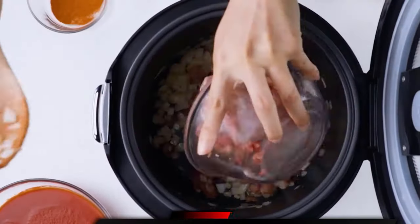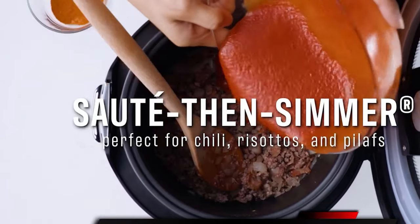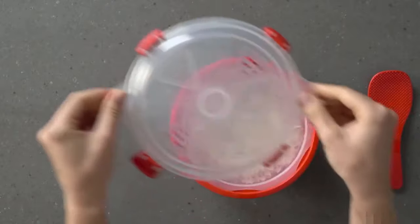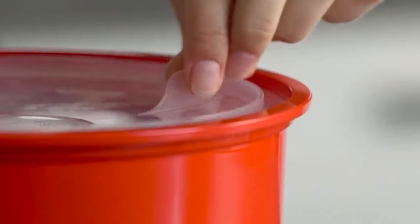Capacity. The ideal capacity of your rice cooker depends on your planned meals, how often you eat rice, and how many people you're hoping to feed. According to the experts we consulted, rice cooker capacities can range from 3 cups to 10 cups.